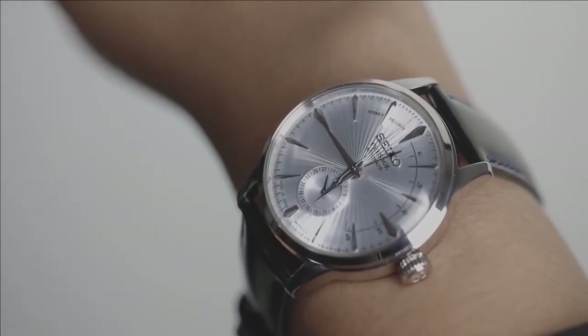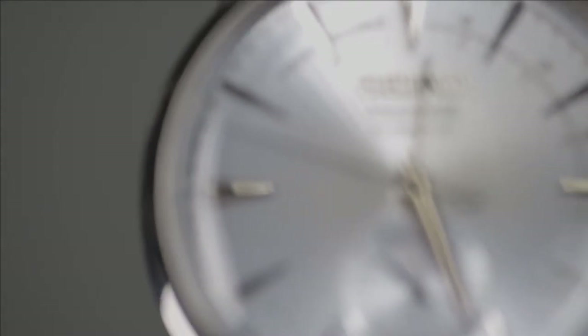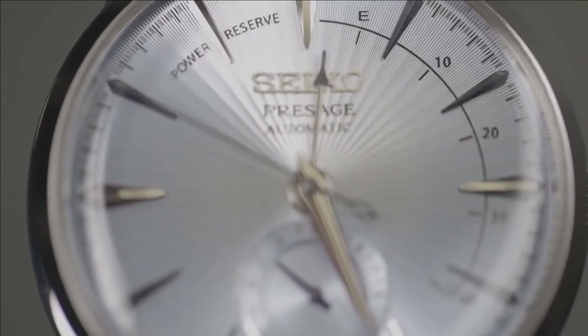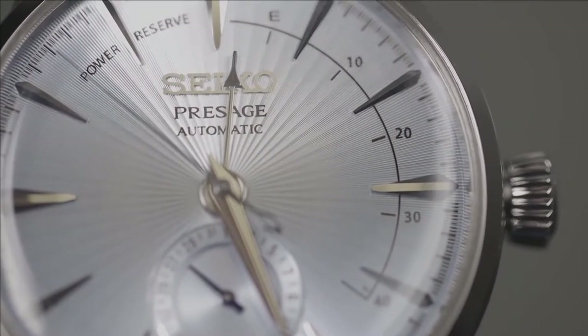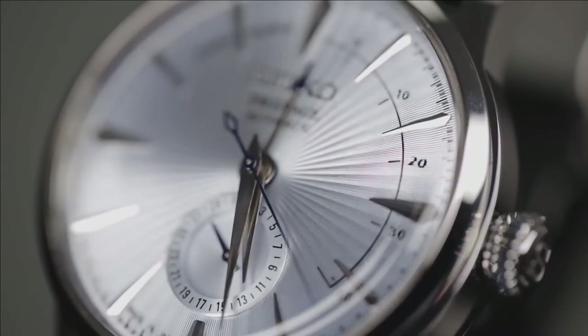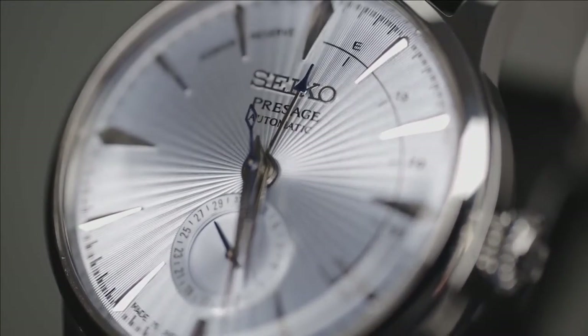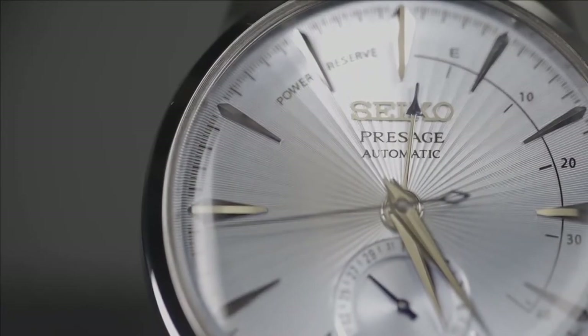The 4R57 has proven to be a tough workhorse movement, able to tick and operate for years with little or no maintenance. It is recommended that your watch be serviced every three years at an authorized Seiko service center, as worn-out movement parts and stale oil can cause a watch to lose time or stop working.